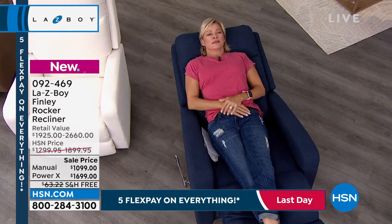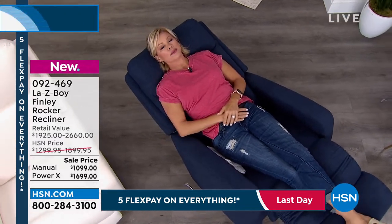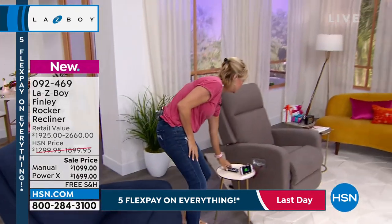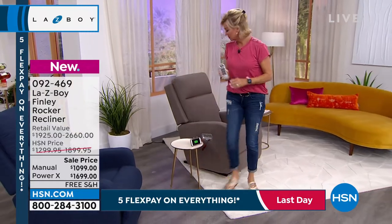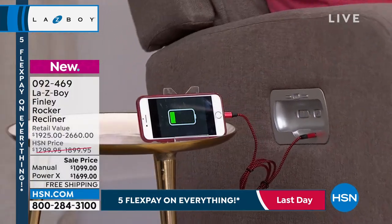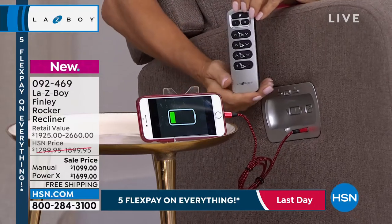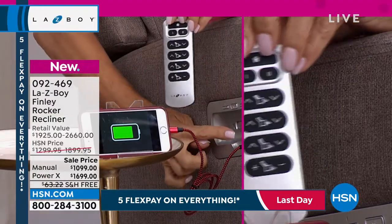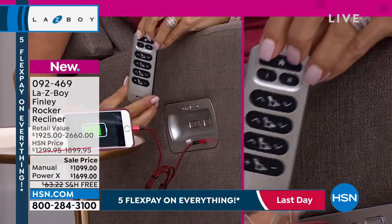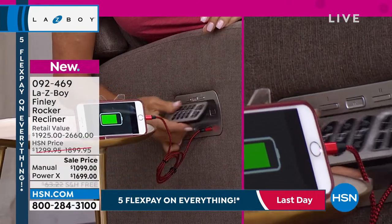I wanted to take another opportunity to go through some of the power features. We talked about the hand wand and how that controls everything. At the top of the hand wand we have the home button, which will bring you back to your seated position — so say the doorbell rings and you need to get up from your chair, you can do that. We also have that one and two feature that allows you to have two saved different positions for the chair.